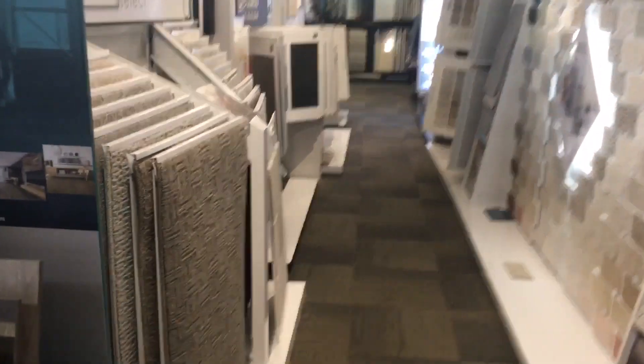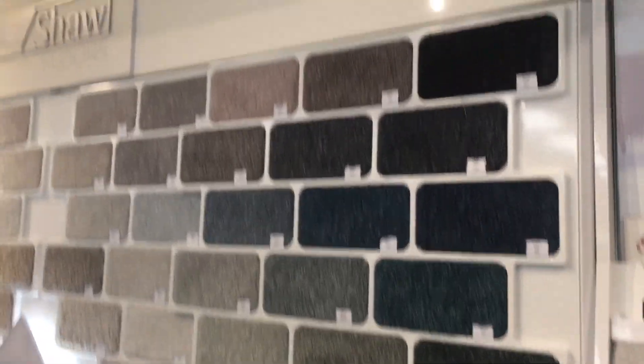We also came to the carpet section to see what options we had, because we were considering putting carpets in some of the rooms. We just wanted to weigh all our options before making a decision.